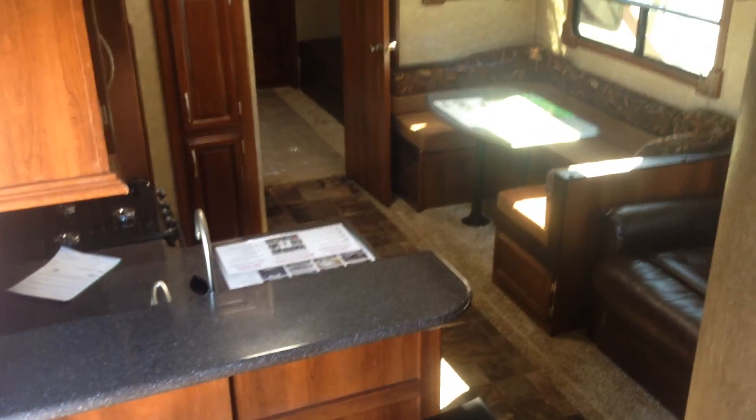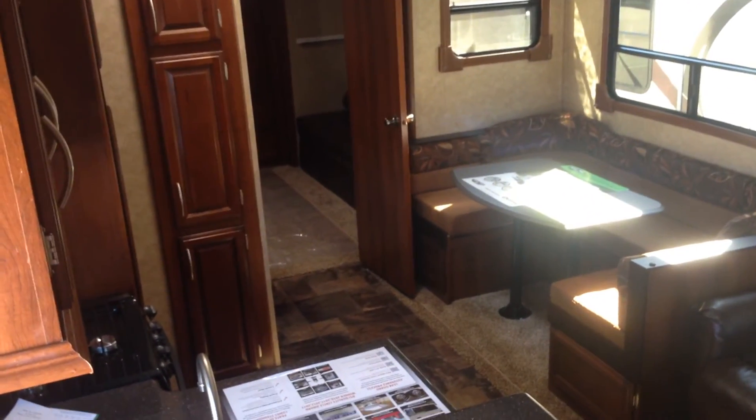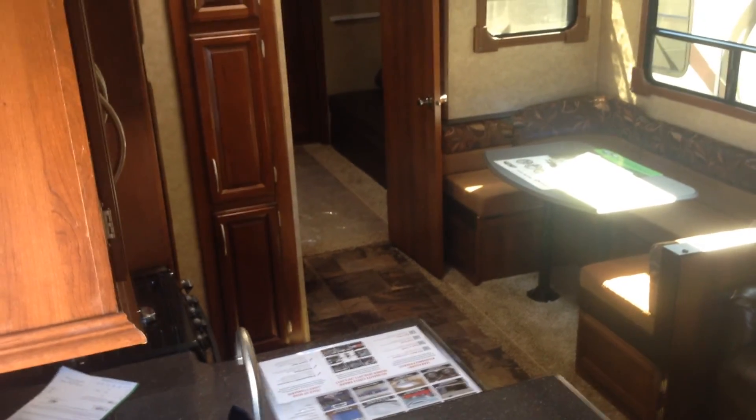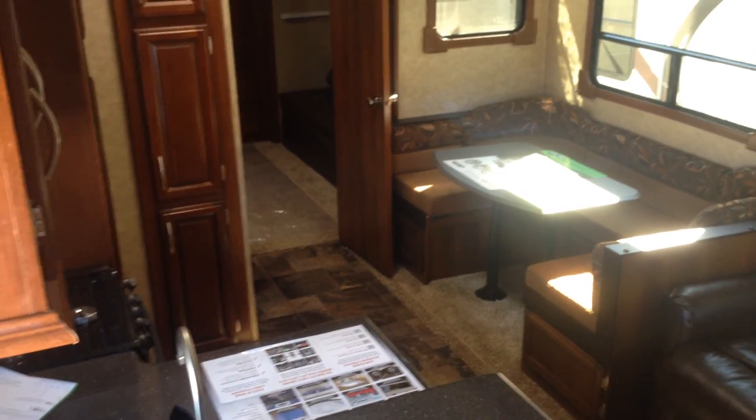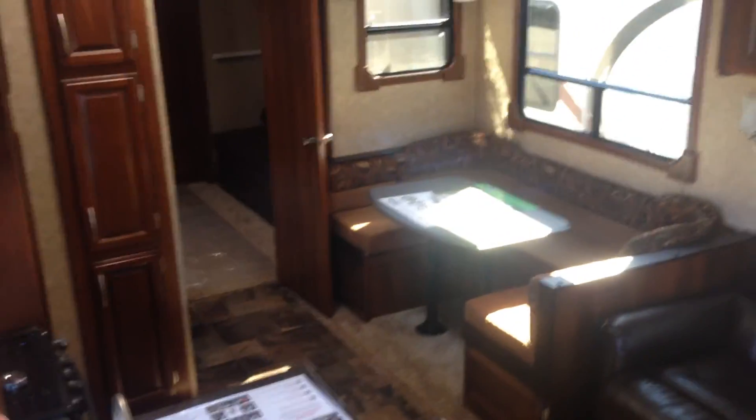That's a very quick tour of the 2015 Crusader 360 BHS Bunkhouse. We wanted to show that to you today — we have lots more to show you. Come out to Kankins RV Center on Highway 12, north of Thickson Road, south of Port Perry in the little hamlet of Myrtle. We say it's worth the hurdle to Myrtle.